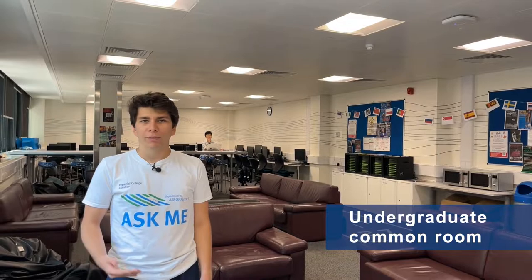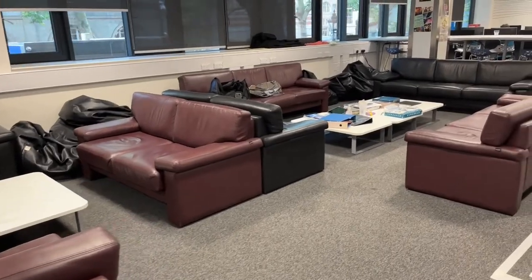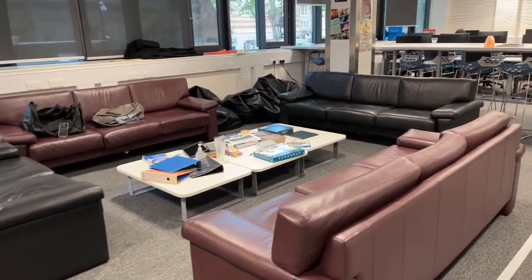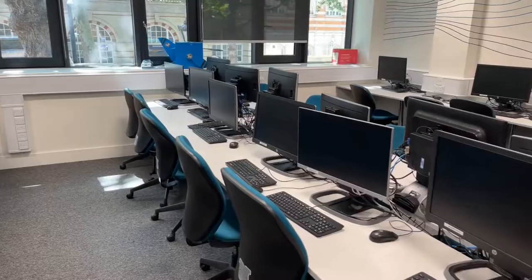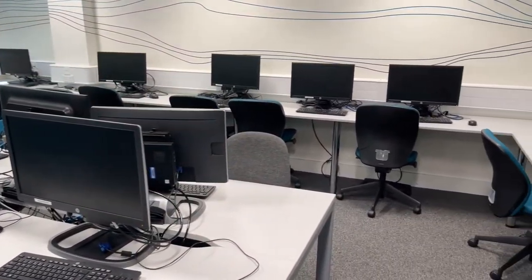This is the undergraduate common room. We have a social area with sofas of capacity about 40 people. People come here to hang out, maybe play some board games. There's a work area at the back with 23 computers — it's a bit more relaxed environment than the library. People also come here to eat food; they either get food from the campus outlets or they bring their own food from home and use the two microwaves to heat it up.